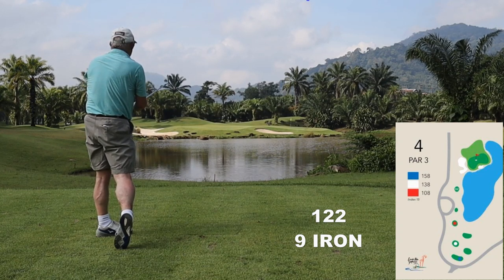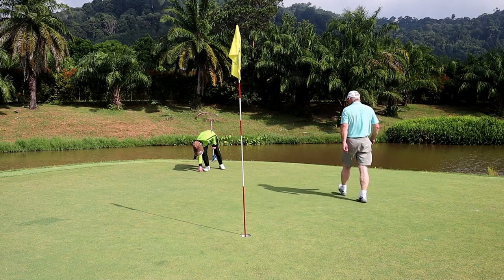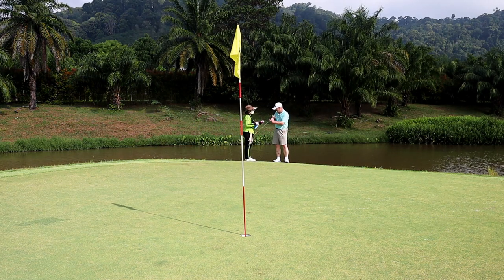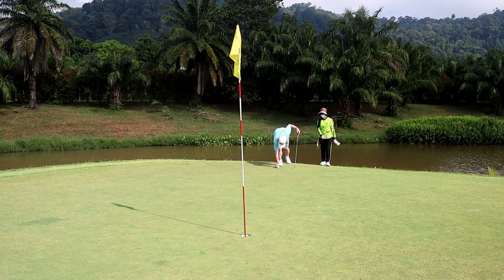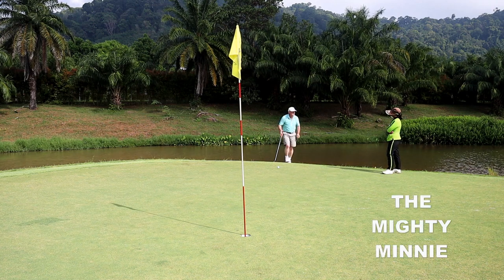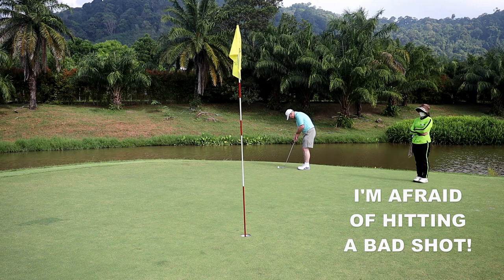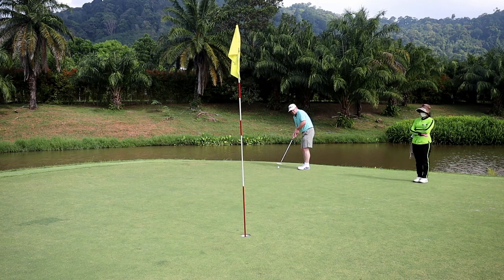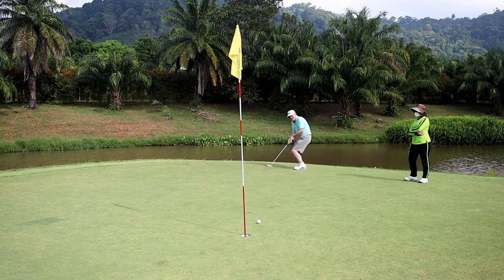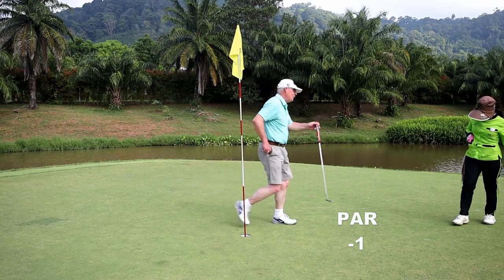Up, up, up — okay, it's okay. Good job. Long way for birdies. A little bit right? Right edge and uphill. All pars are good in Thailand.